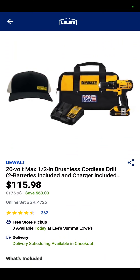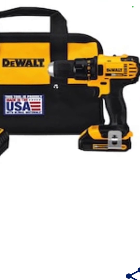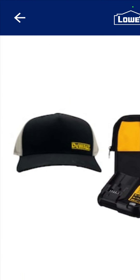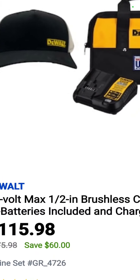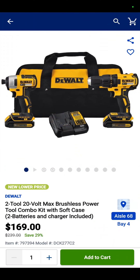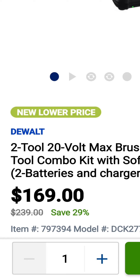I had to throw this one in — it is the 20-volt drill driver with a battery, charger, and bag, made in the USA, with a DeWalt hat for $115.98. You're saving $60 on the kit. And then the drill driver, impact driver, two 1.5 amp hour batteries, charger, and a bag — $169.